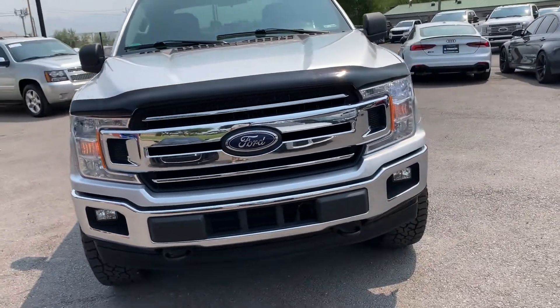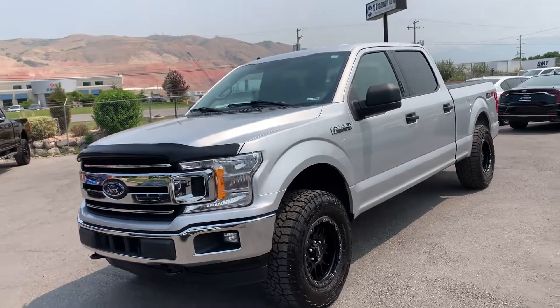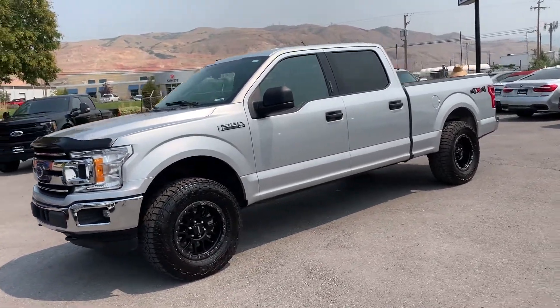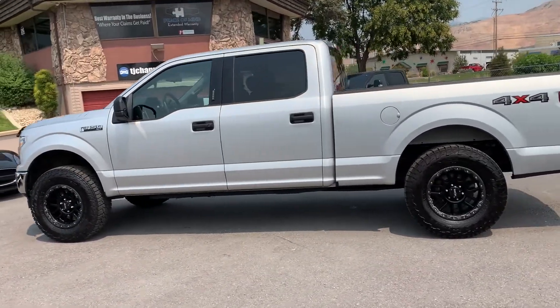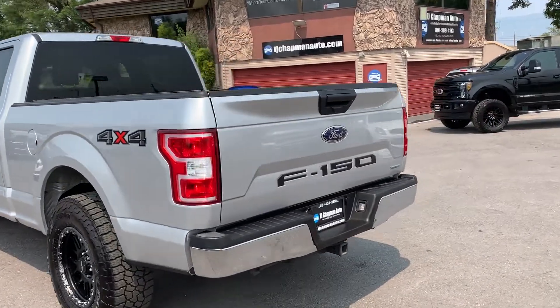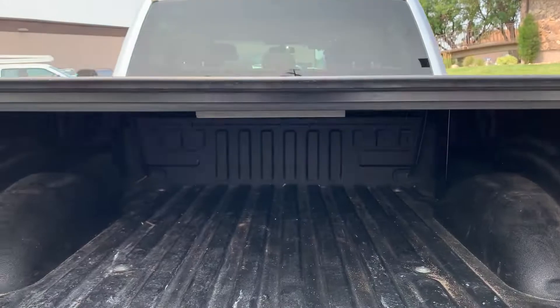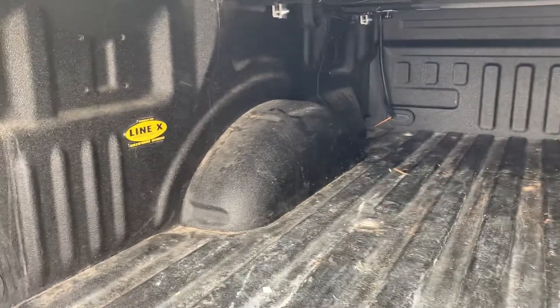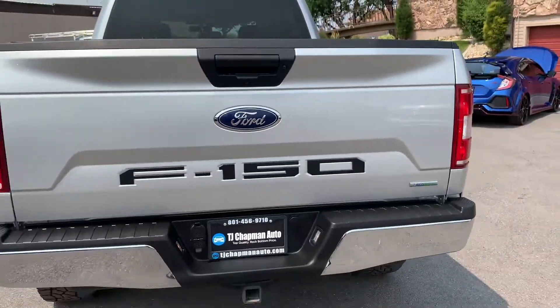Those LED headlight surrounds don't flicker to the human eye — that's just the refresh rate of my camera doing that. It does have painted alloy wheels, and it also has a bed cover. The backup camera is right here. It's got a Line-X spray liner and a tail package.